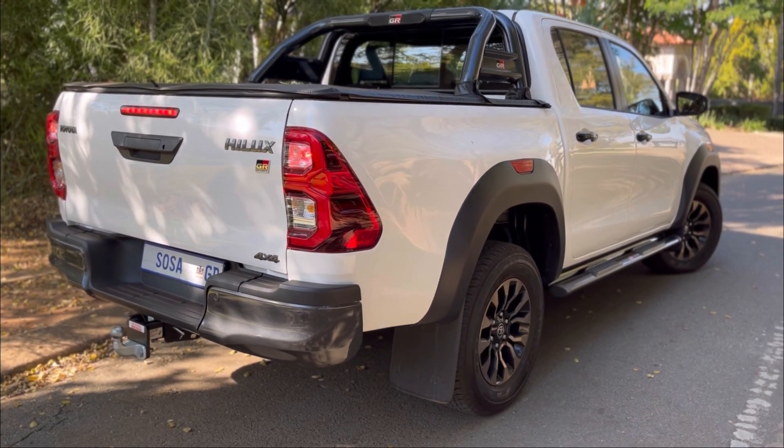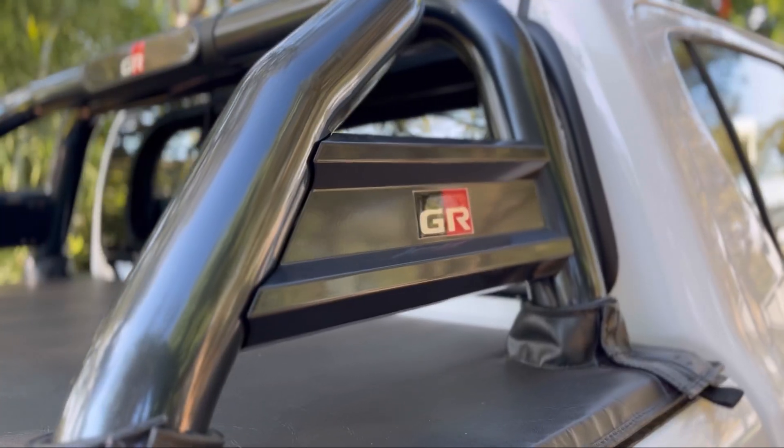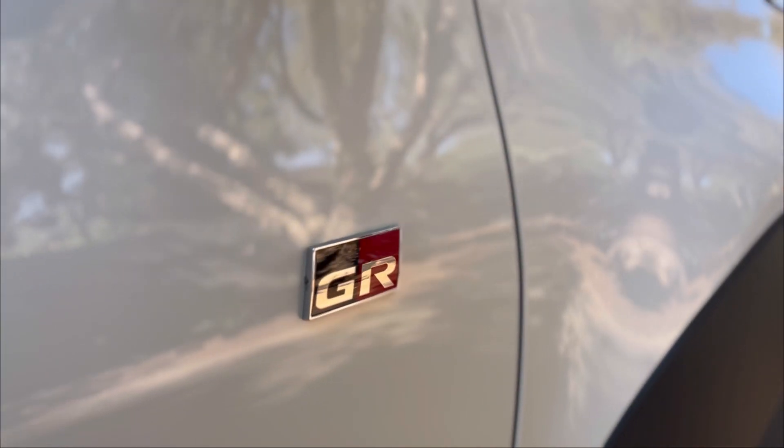Speaking of GR badging, I want you guys to comment down below how many GR badges you think this car has, and I'll tell you at the end of this video.